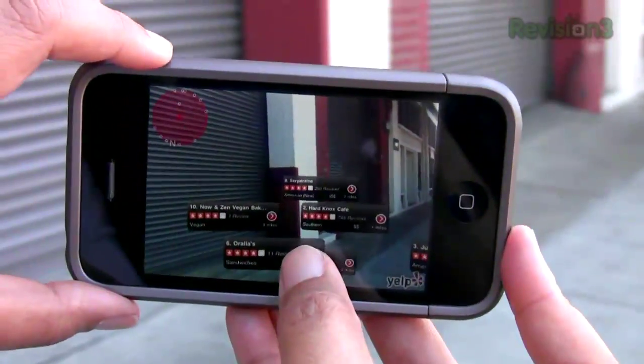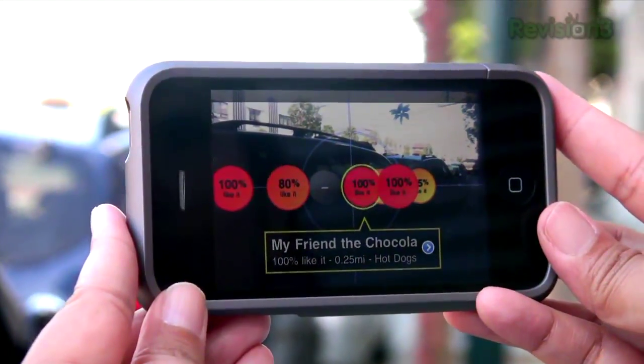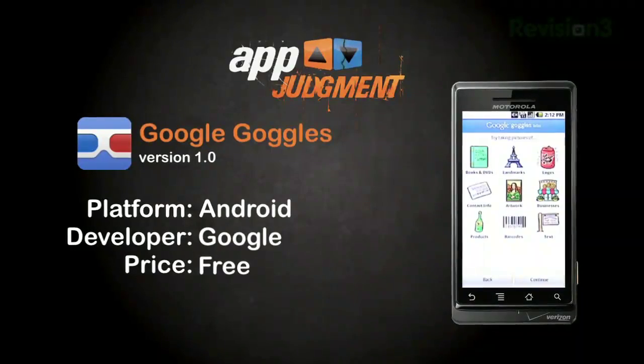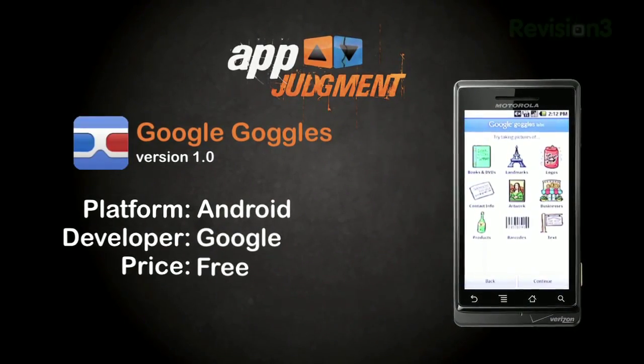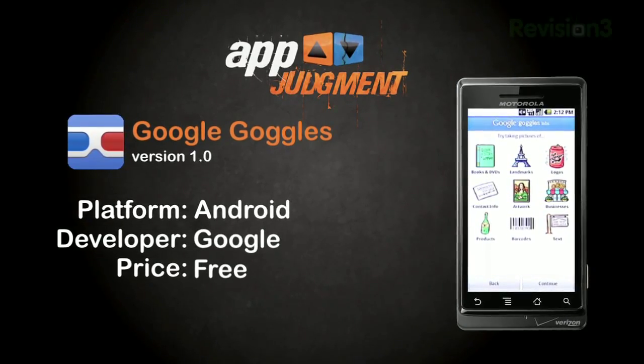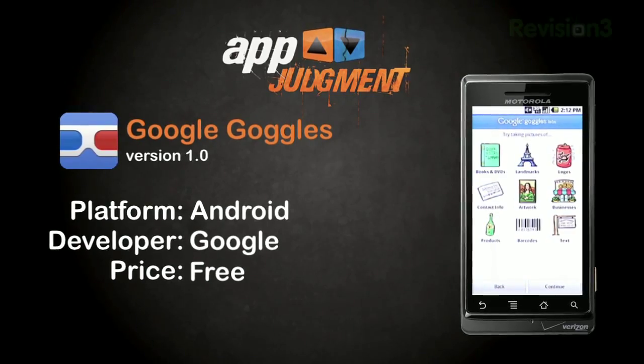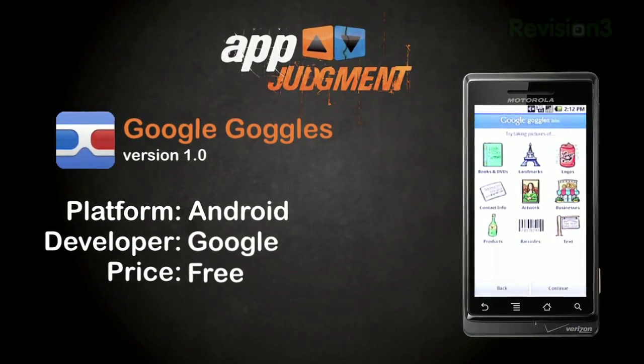One of the most interesting trends with smartphones has been the emergence of augmented reality applications. Apps like Layer and even Yelp utilize the camera in your phone, your location, and their data stores to give you amazing information about the world around you. It was just a matter of time until Google got into this game, and this past Monday they introduced the world to Google Goggles. Free in the Android marketplace and developed by Google, Goggles isn't described as an augmented reality application by Google, rather as a visual search application, which in the process accomplishes many of the same things augmented reality apps do.